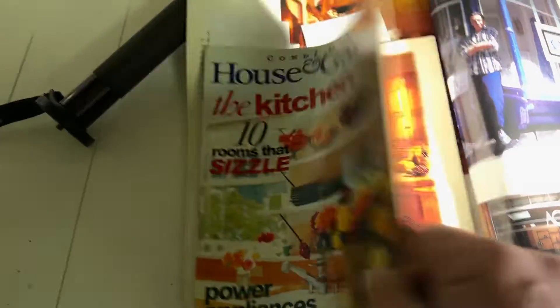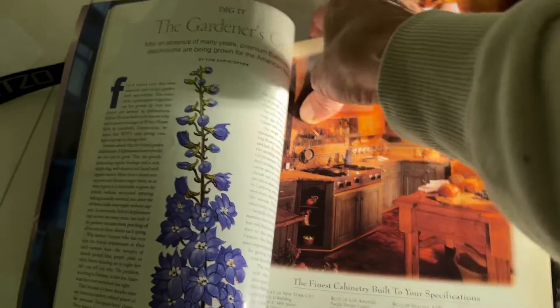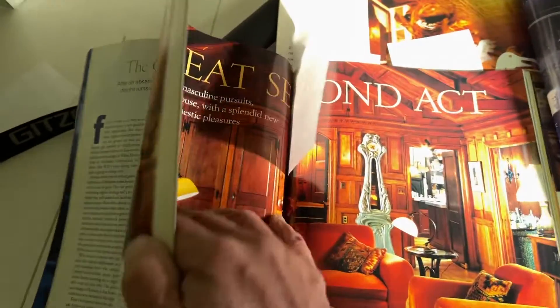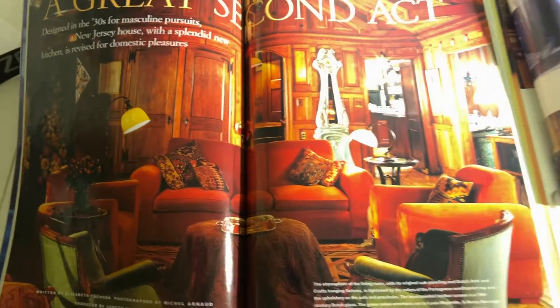Here was another project back in those days. This was a phenomenal job — oh my god. This was so exquisite, so exquisite.